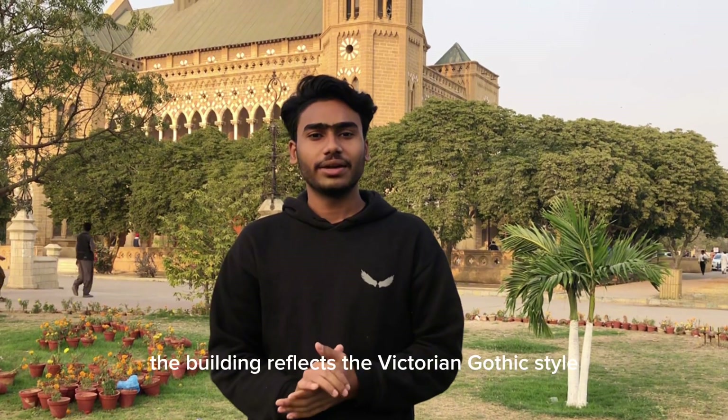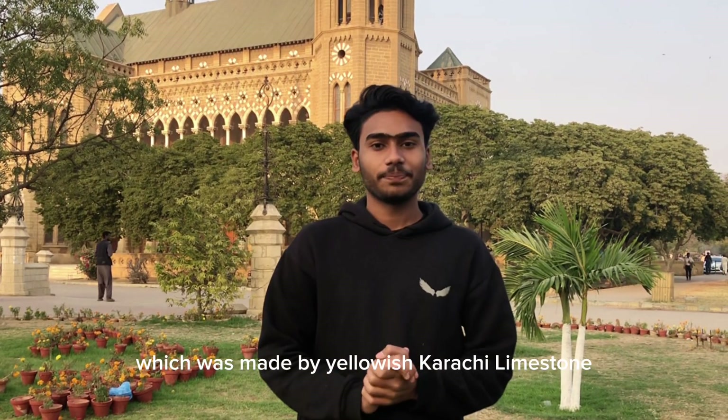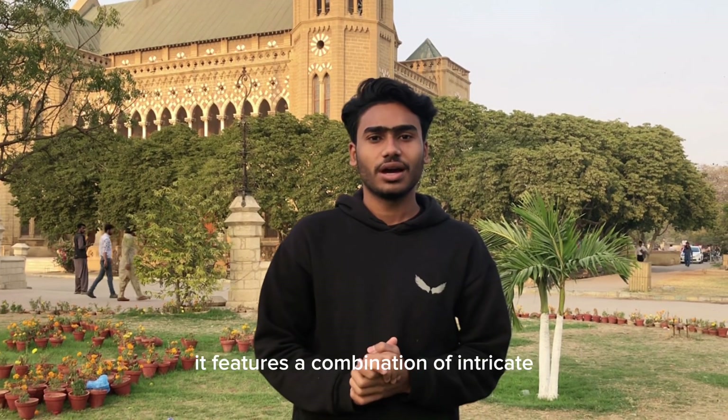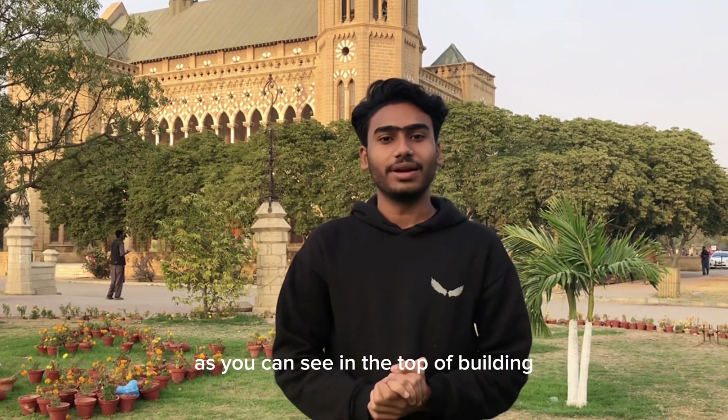The building reflects the Victorian Gothic style, which was made by yellowish Karachi limestone. It features a combination of intricate detailing and pointed arches, as you can see at the top of the building.